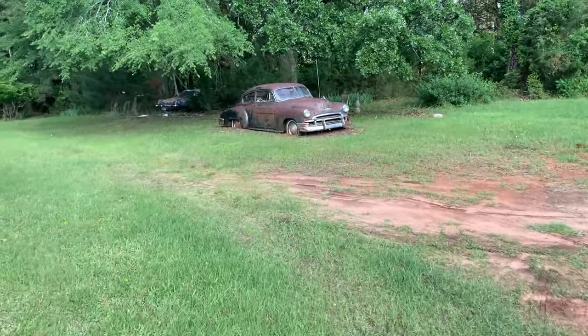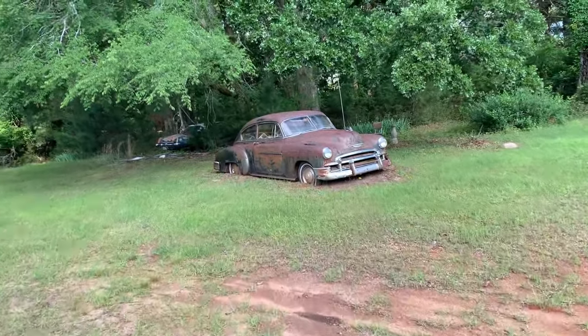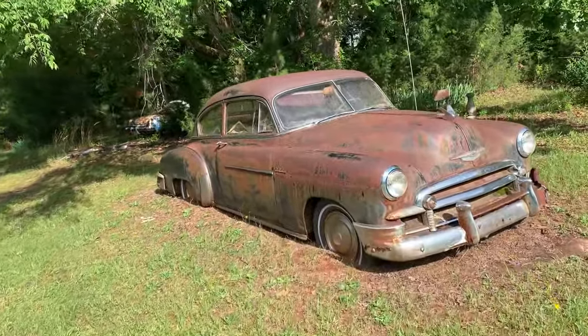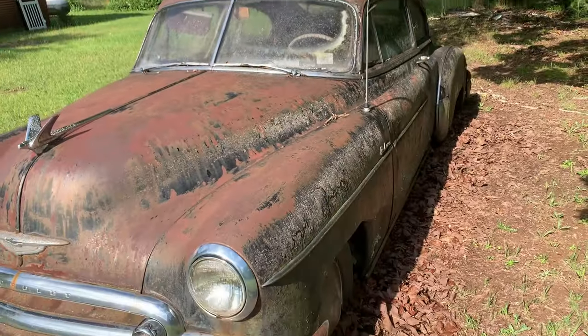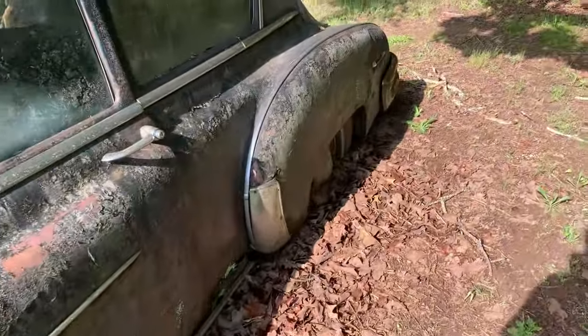This looks like an old Chevy, two-door. Looks in pretty good shape, though it's in the ground pretty good. Rockers look good, fenders look good. All the hubcaps are on it, even. That's wild.